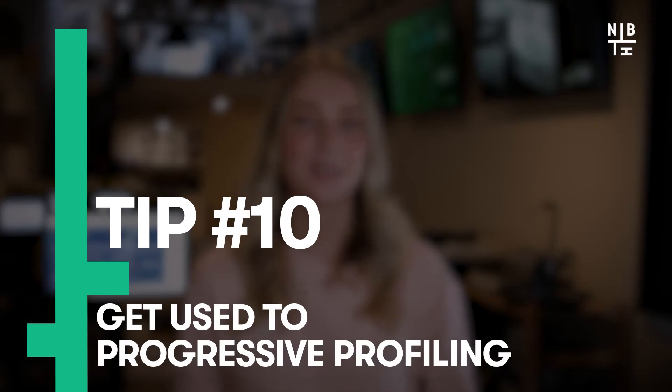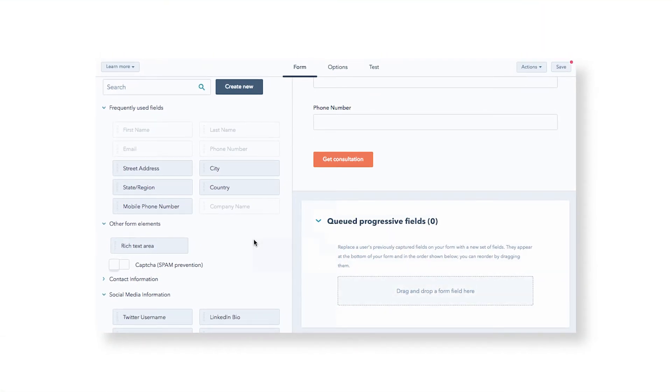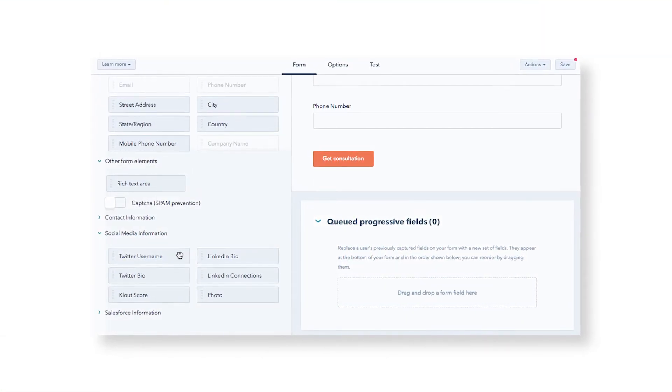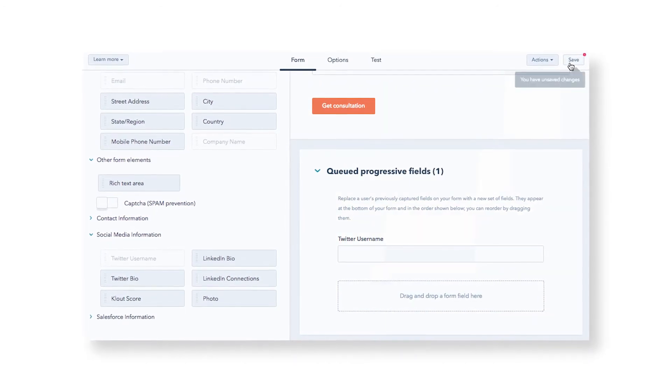Number 10: get used to progressive profiling. Your forms are super important when it comes to whether or not a visitor converts on a landing page, so you want to ensure they're the best they can possibly be. Queued form fields mean that if a contact has already submitted at least one form on your website and answered the required questions, they'll now be asked something else. Using HubSpot's queued fields, form fields that a contact has already answered can be replaced with different ones, ensuring that you're constantly increasing the profile you have on your leads and putting your sales team in a better position to sell.